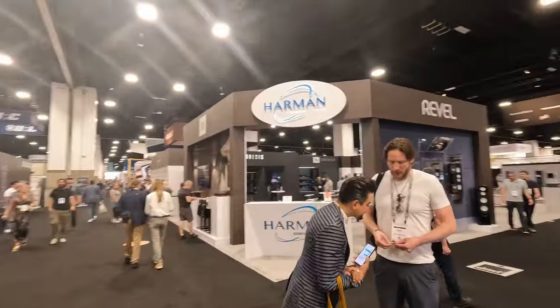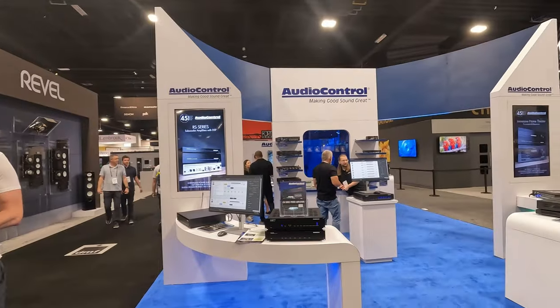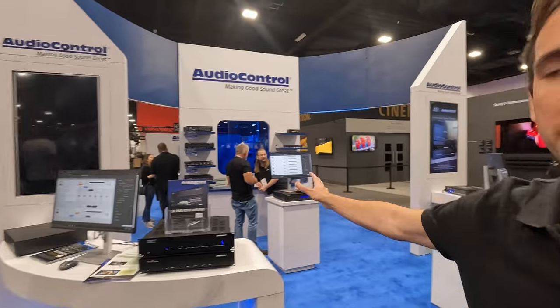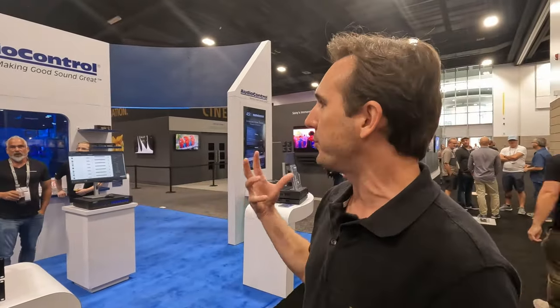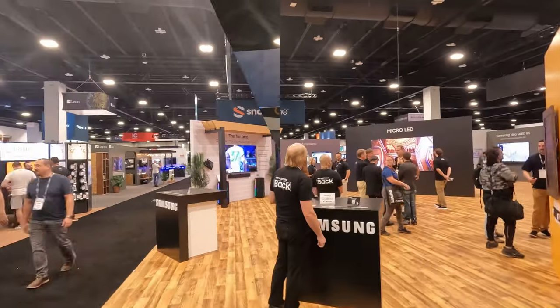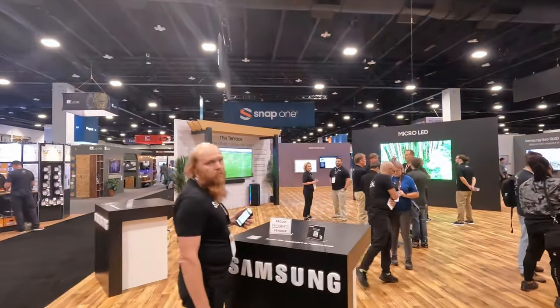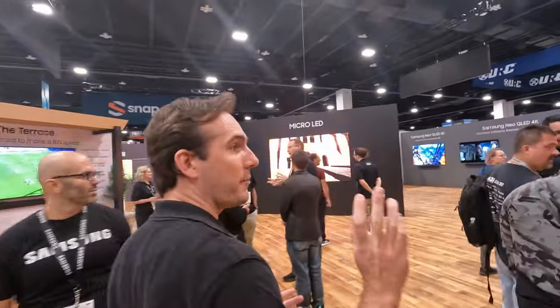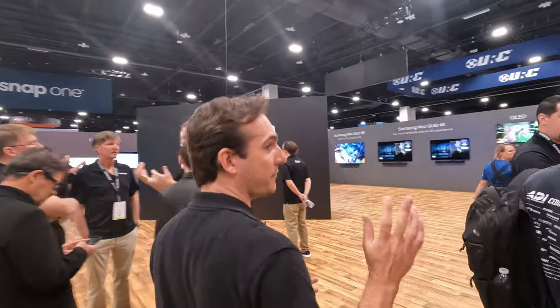Over here is Audio Control — another high-end AVR and amplifier brand that's really prominent among integrators. They've got some great amp solutions for behind TVs, getting audio where you need it without a massive AVR or processor amplifier. And we've got — again just like Sony — a massive Samsung booth here, showcasing the beautiful Frame art TVs that they've been selling very well.